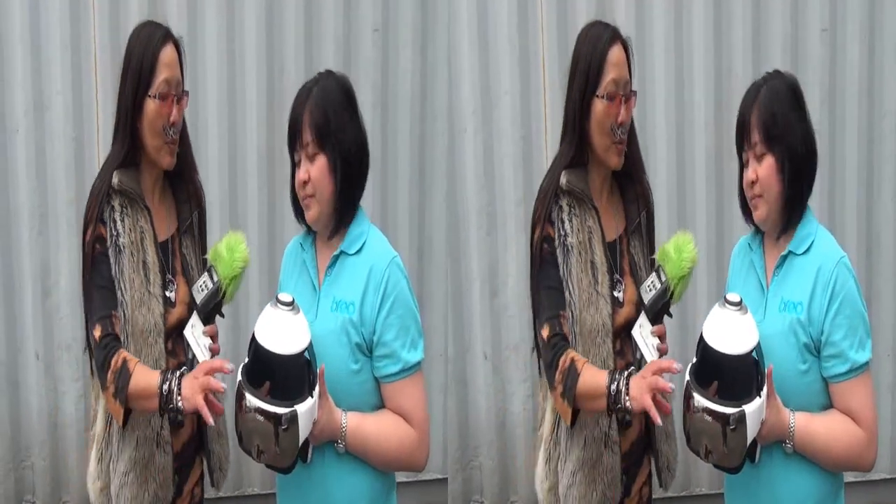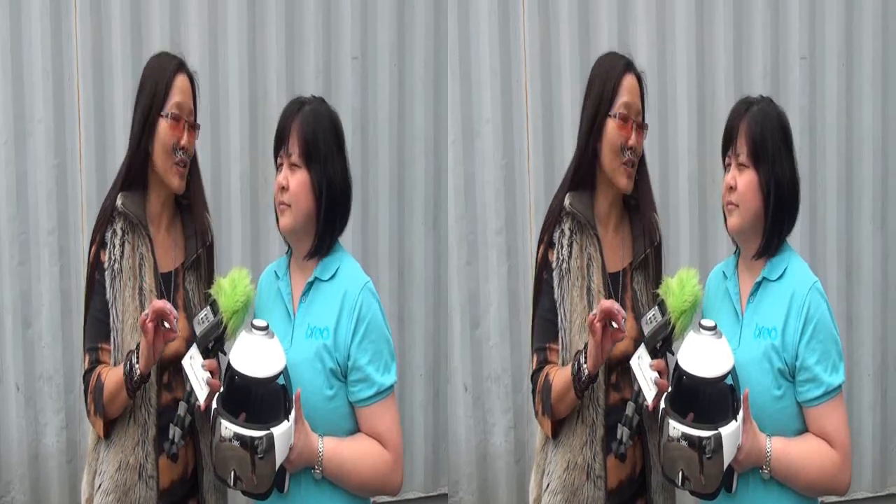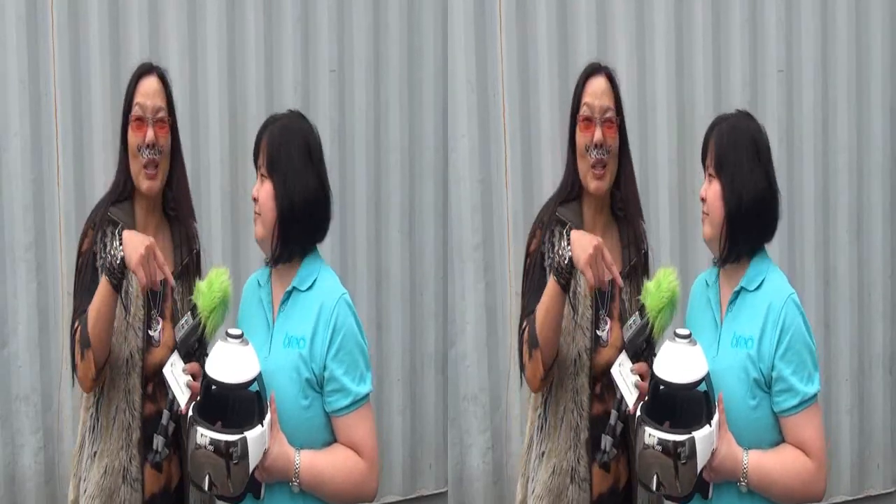Oh, that is so cool. If people want to find out more information about these massagers, where do they go, Anna? They can go straight to our website, www.breo-usa.com. They can also find us on Amazon and all other marketplaces online. And are all of these available right now? Yes, they are. That's really cool. They are.